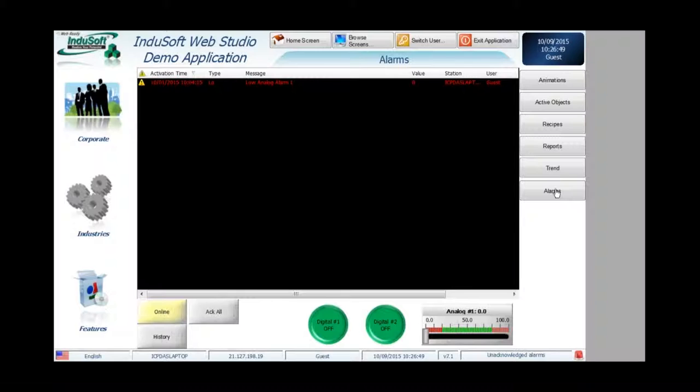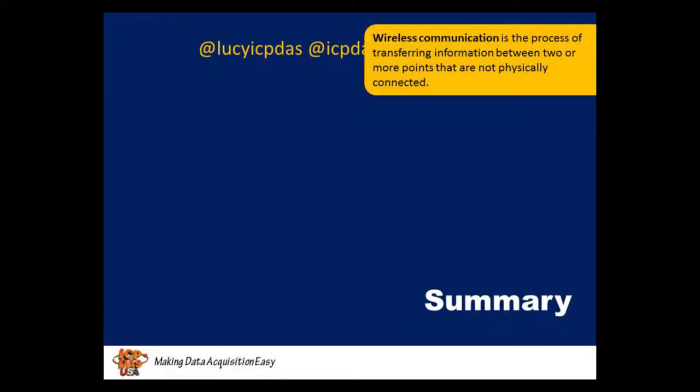Our Wi-Fi modules communicate using Modbus TCP protocol. If you already have a pre-existing Ethernet network and want to connect wirelessly to a module, you can simply use one of our Wi-Fi modules and connect via Modbus TCP. Using EasyDataLogger, you can also connect to these other modules using the same methods.